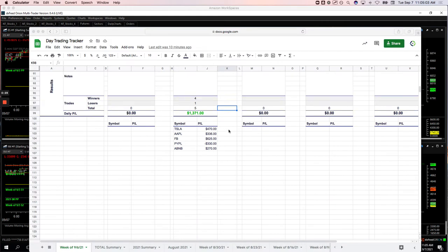On the runners: Tesla plus $4.90, Apple $3.36, Facebook plus $6.25, PayPal my only loser at minus $3.30, and Airbnb $2.70.